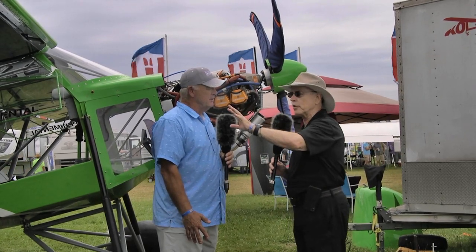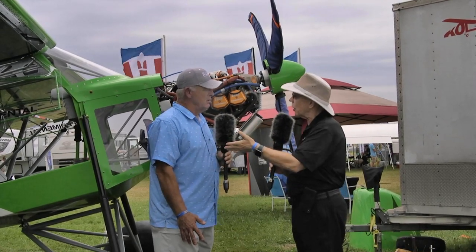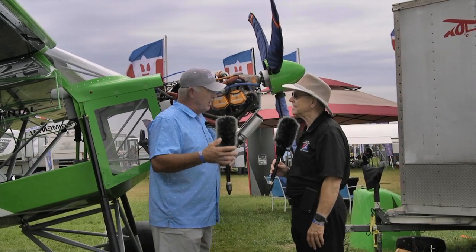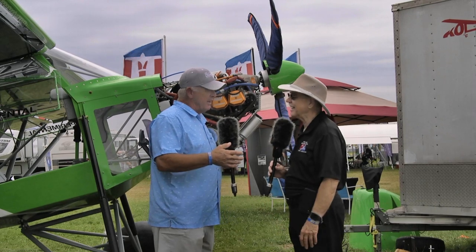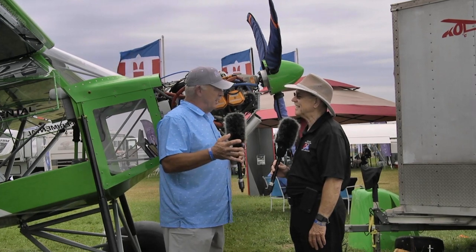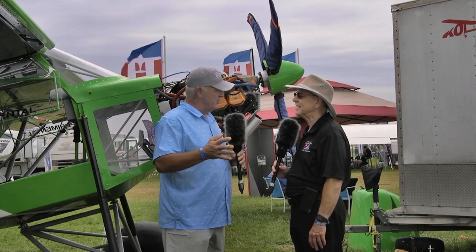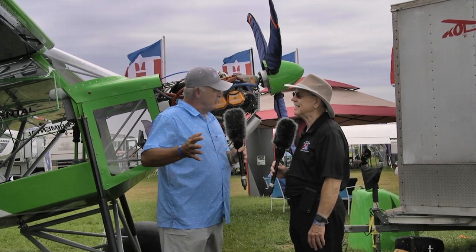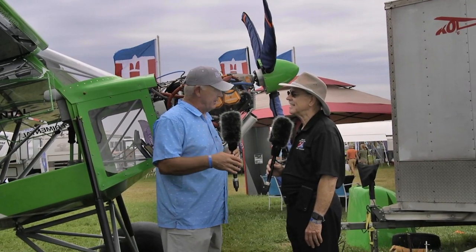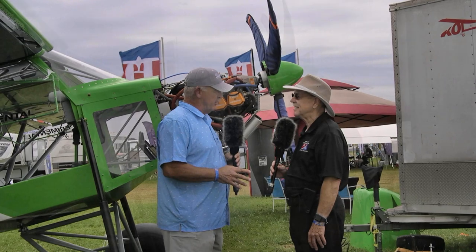Let's go back to the airplane for a bit because that's an interesting story too. You didn't go buy a kit and start assembling it — you got a head start. Mark Hudgens is a friend of mine and he bought two kits. He built one and completed it, and on this one he had started the fabric work — had the control surfaces and wings covered. I bought the project from him and then we finished it: did the paint, did all the interior controls, and finished up the rest of the plane.